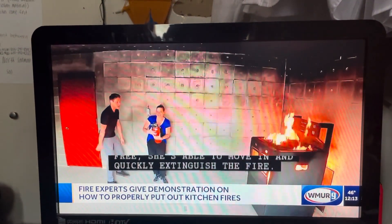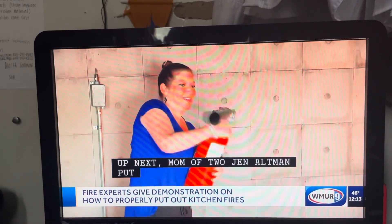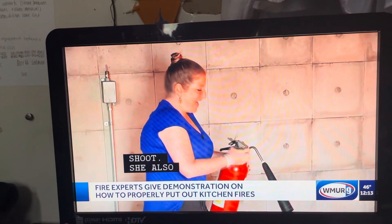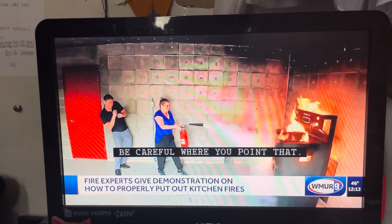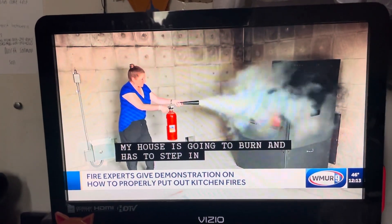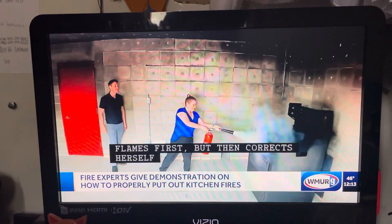Up next, mom of two, Jen Altman. Put out that fire. She also struggles with the pin and nozzle. My house is going to burn. And has to step in close as she aims at the top of the flames first, but then corrects herself and is able to sweep the base of the fire, putting it out after 33 seconds.